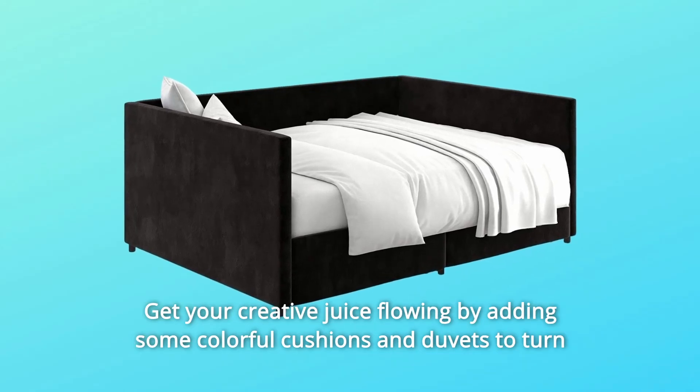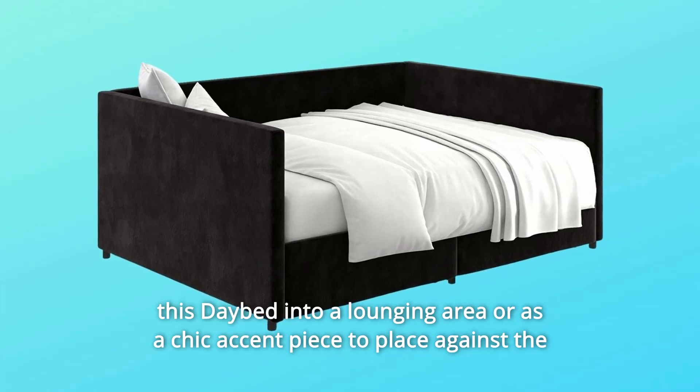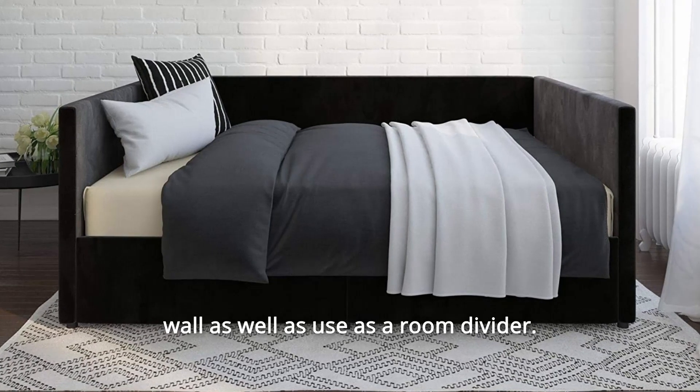Get your creative juice flowing by adding some colorful cushions and duvets to turn this daybed into a lounging area, or as a chic accent piece to place against the wall as well as use as a room divider.